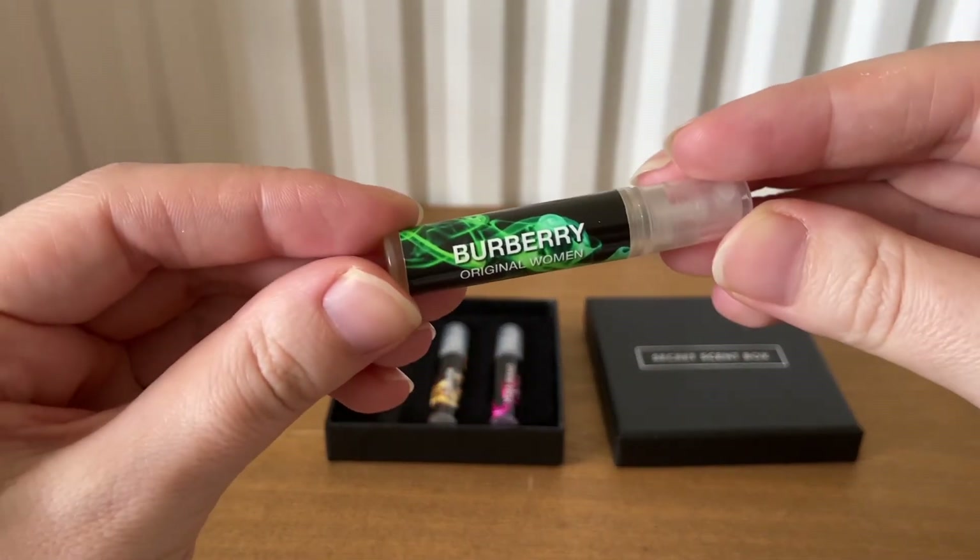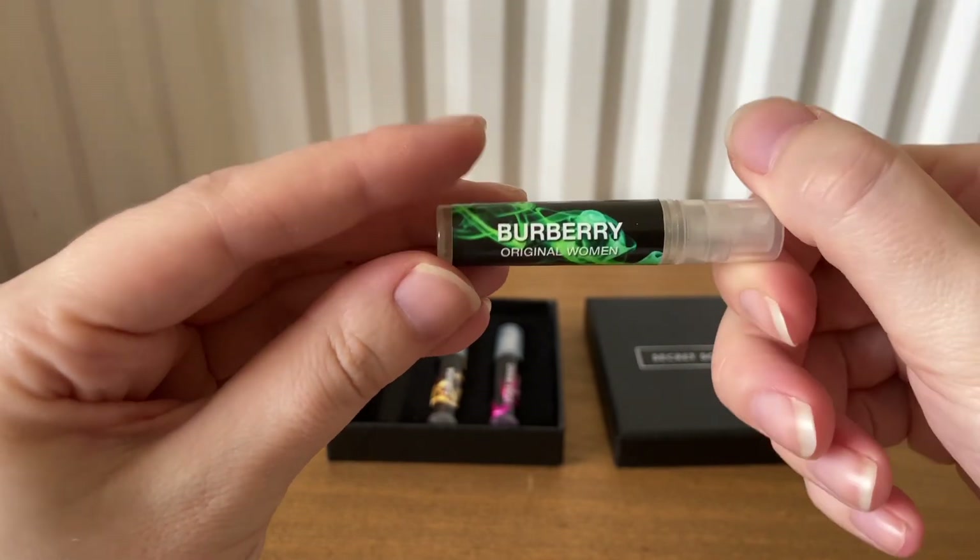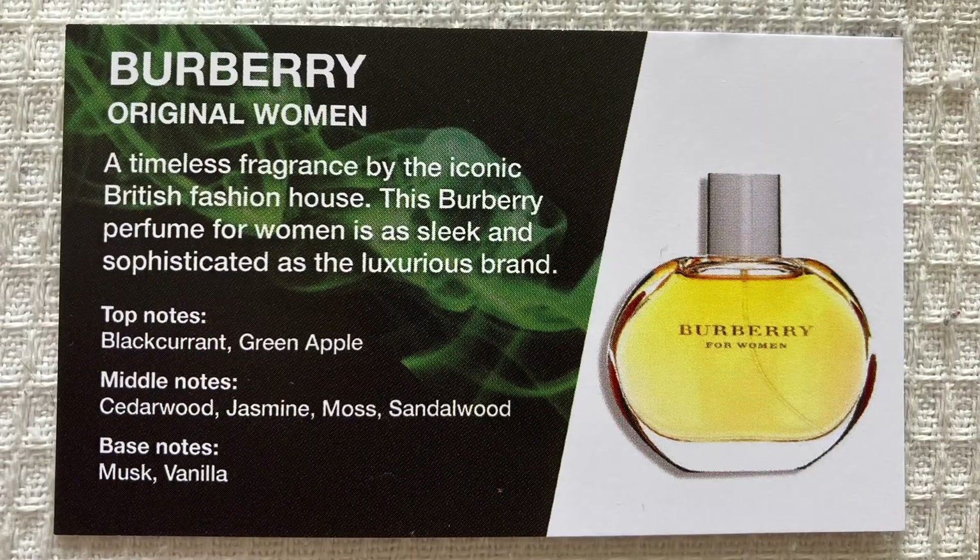The first is Burberry Original Women, this is an Eau de Parfum — a timeless fragrance by the iconic British fashion house. This Burberry perfume for women is as sleek and sophisticated as the luxurious brand. The top notes are blackcurrant and green apple, middle notes are cedarwood, jasmine, moss and sandalwood, and the base notes are musk and vanilla.